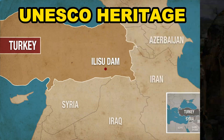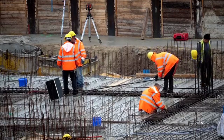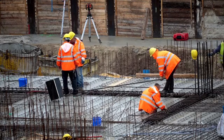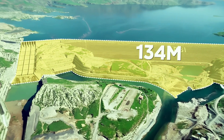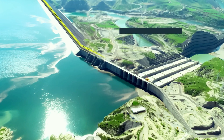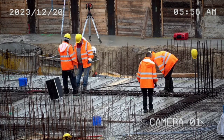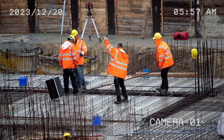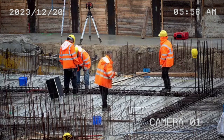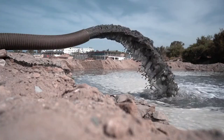Now let's dive into the technical aspects of the Alisu Dam, discussing its specifications, engineering marvels, and the technology involved in its construction. This dam is a 135-meter-high and 1,120-meter-wide rock-fill embankment dam with a structural volume of 4,900,000 cubic meters. The dam's reservoir has a capacity of 7,460,000 cubic meters, making it one of the notable structures in the region.